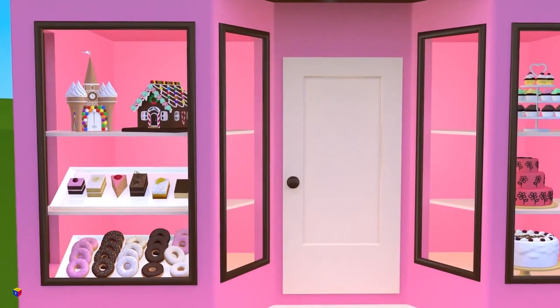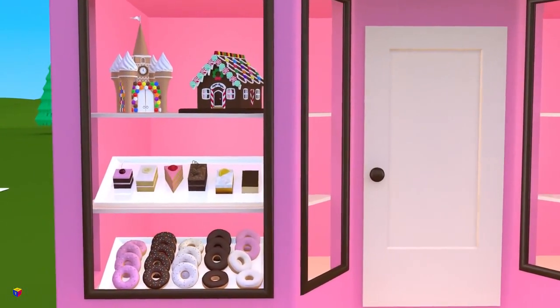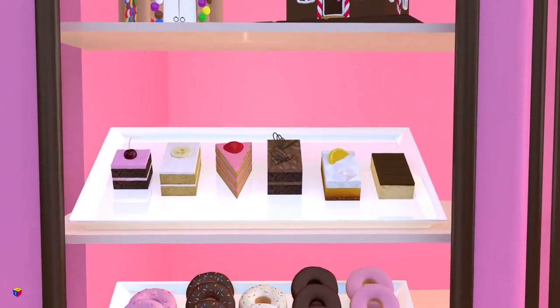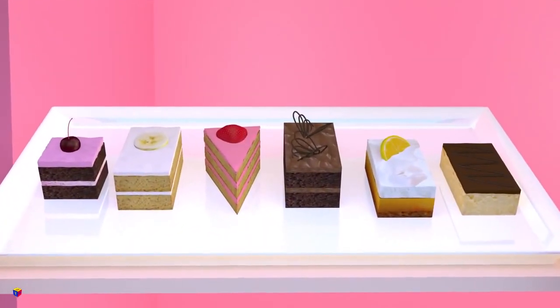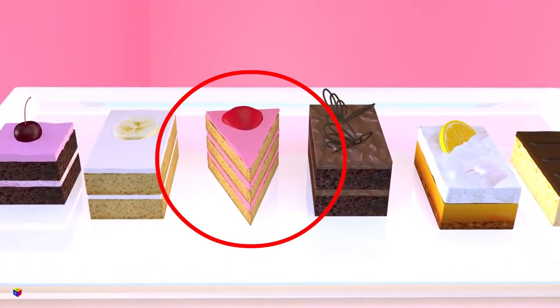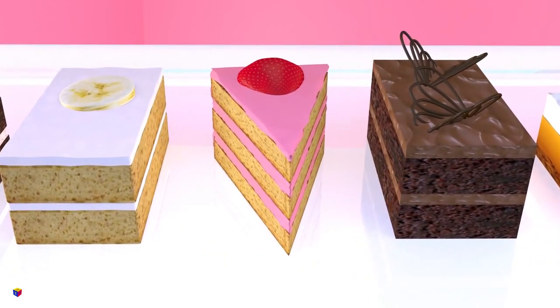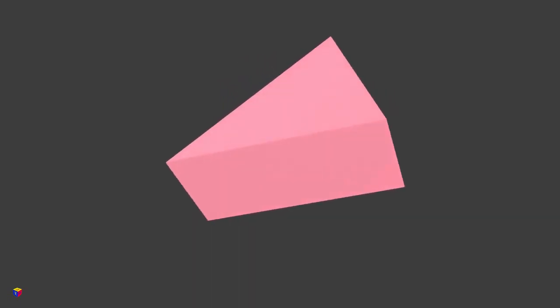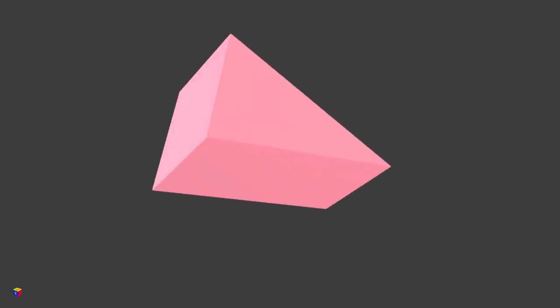Look at those sponge cakes! They look so delicious! Especially the pink one with a strawberry on it! What is its shape? Right, a triangular prism!